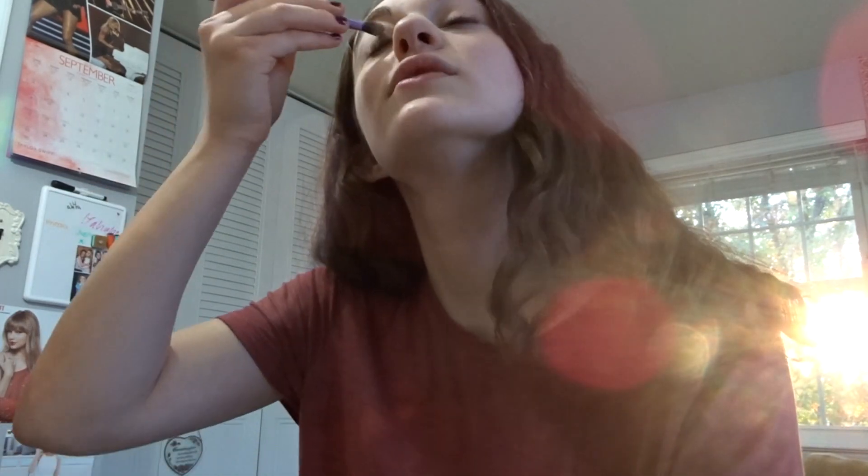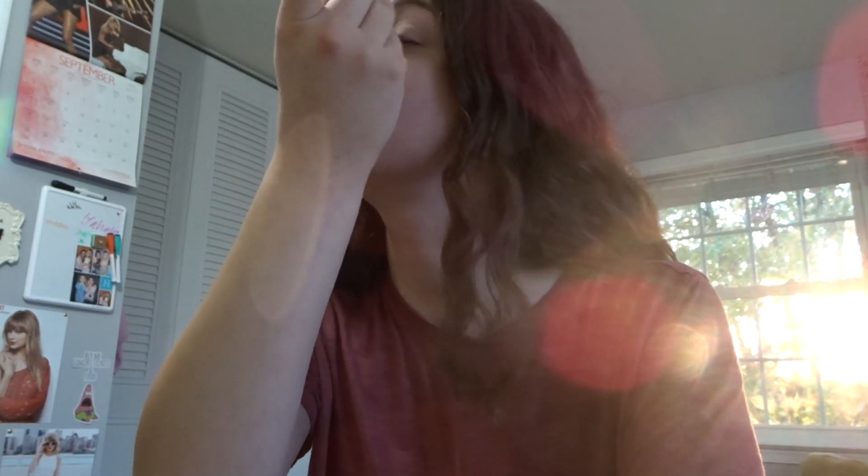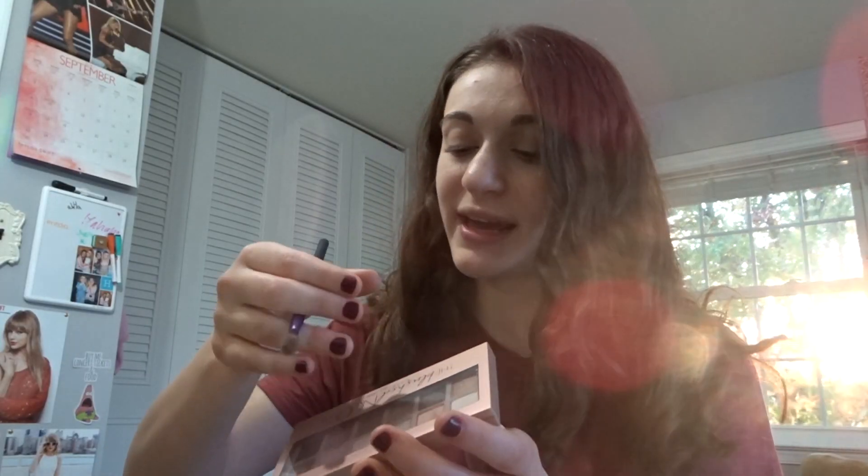Last week James Charles came out with his 'Unleash Your Inner Artist' palette and part of me really wanted it, but the other part knew I would literally have no use for it whatsoever. Apparently a lot of people are really liking it because it sold out in less than a day. If I was a little more adventurous or creative with makeup looks, maybe it would be the palette for me.